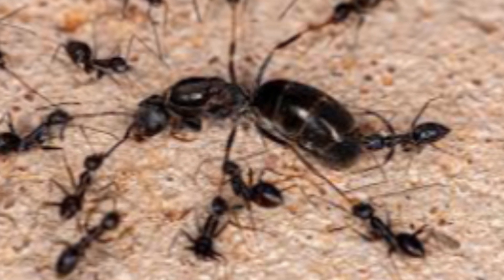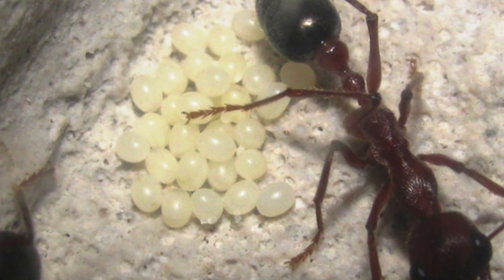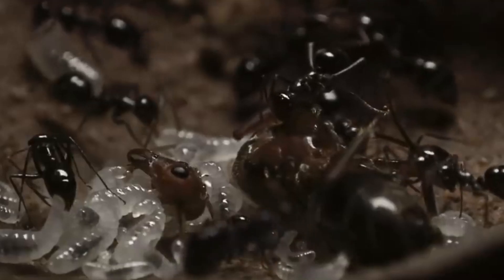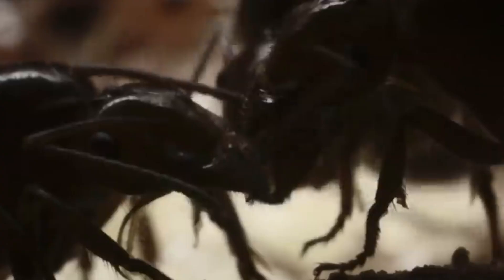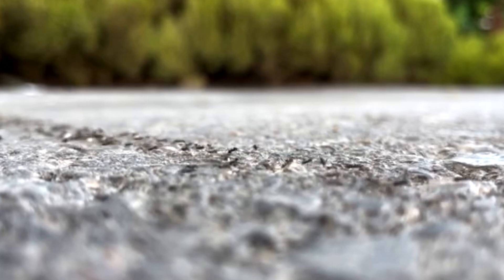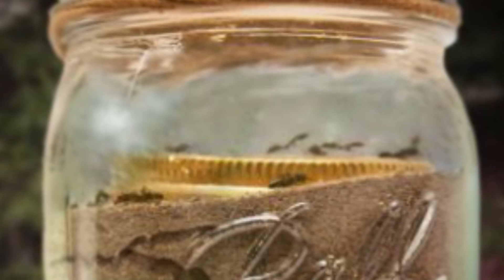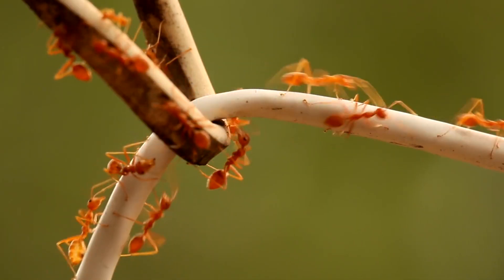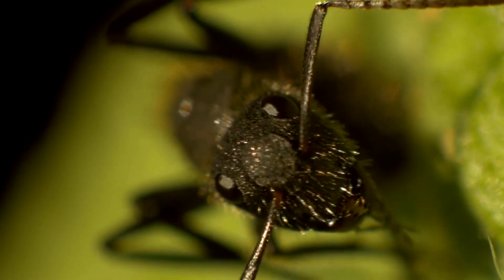The queen ant is like the heart of it all, a powerful leader endlessly laying eggs that promise the future. She's the core of the colony, with all her children working together, guarding and caring for the next generation of ants. They watch over the eggs, helping them grow from wriggly little babies into young ants wrapped up in cozy cocoons. Some ants are chosen for a special destiny — turned into living storage containers, a testament to the colony's strength and cleverness. Their journey from tiny ant to vital resource is a tale of commitment and survival, a brilliant strategy to beat the challenges of their world.